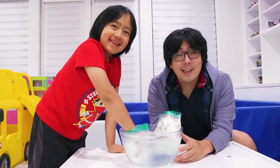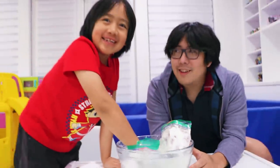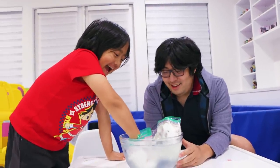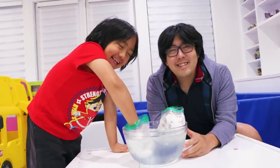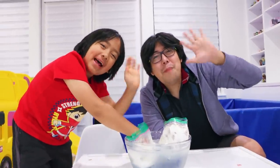They're still holding on — can you believe it? All this time, they're still going. Water got inside mine, though. Alright guys, thank you so much for watching. Bye! Remember, always stay happy and rise up. Bye!